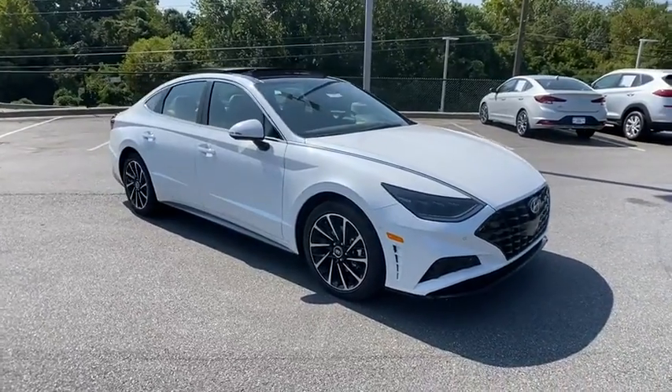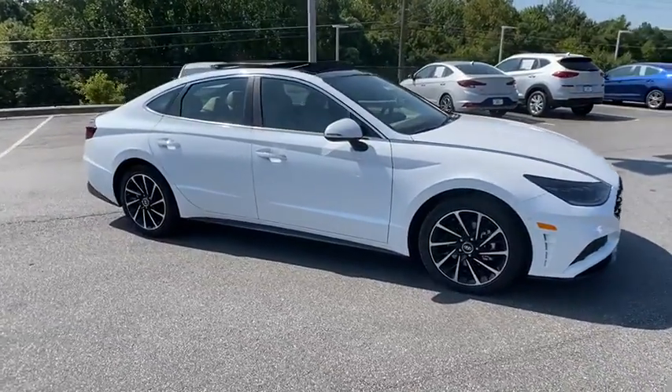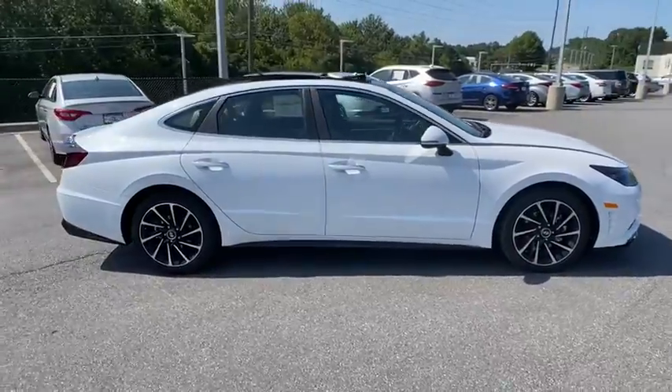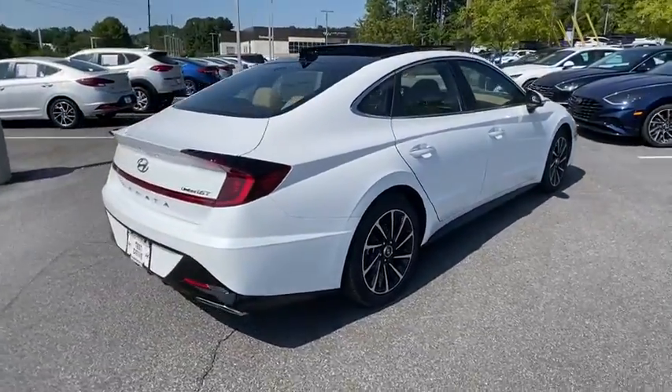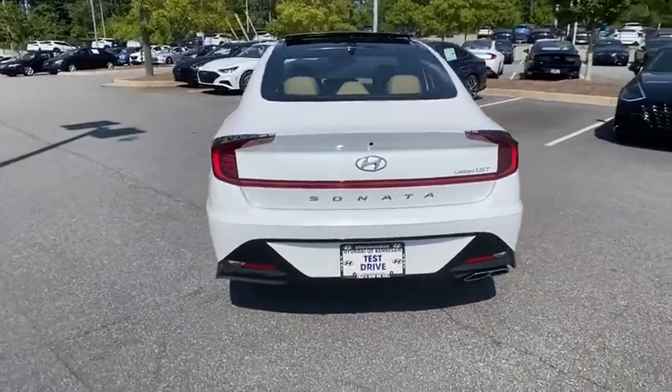Looking for the right vehicle? Check out the 2021 Hyundai Sonata. The Sonata has a long list of technologically advanced interior features and options that make driving safer, more convenient and much more fun.